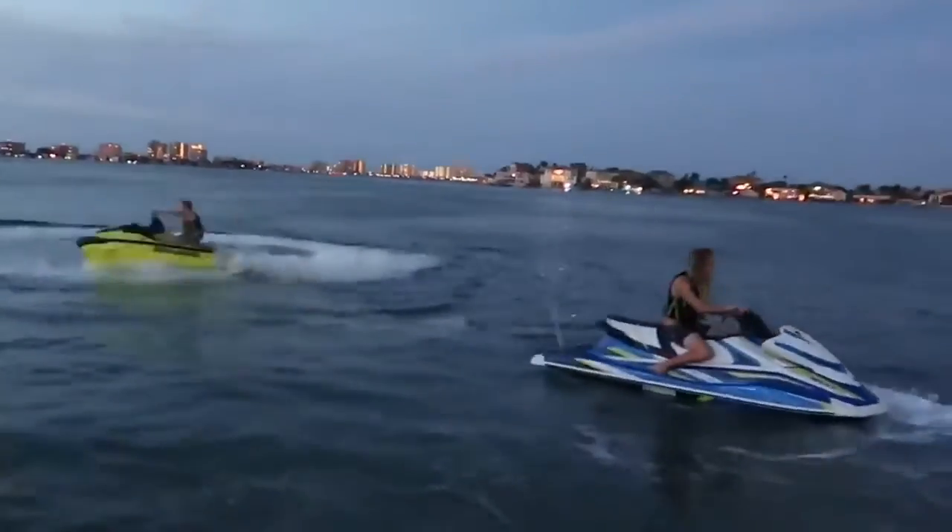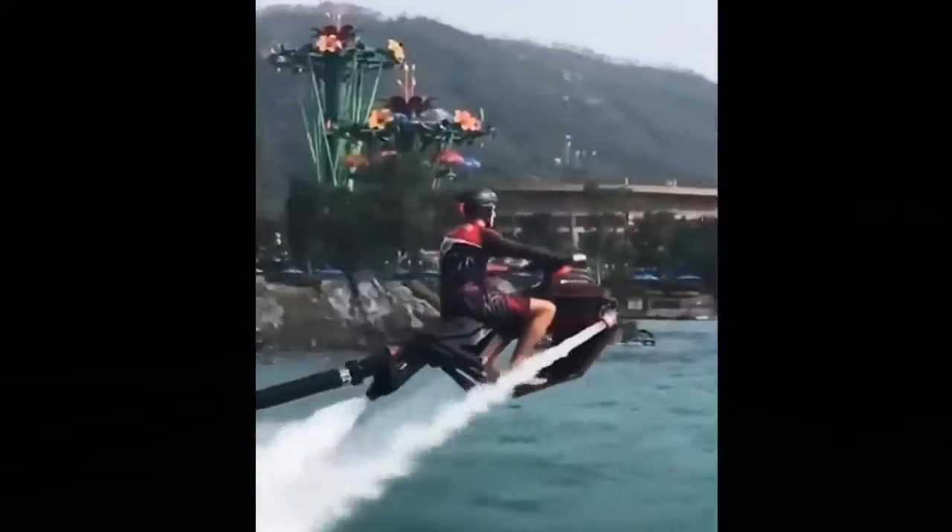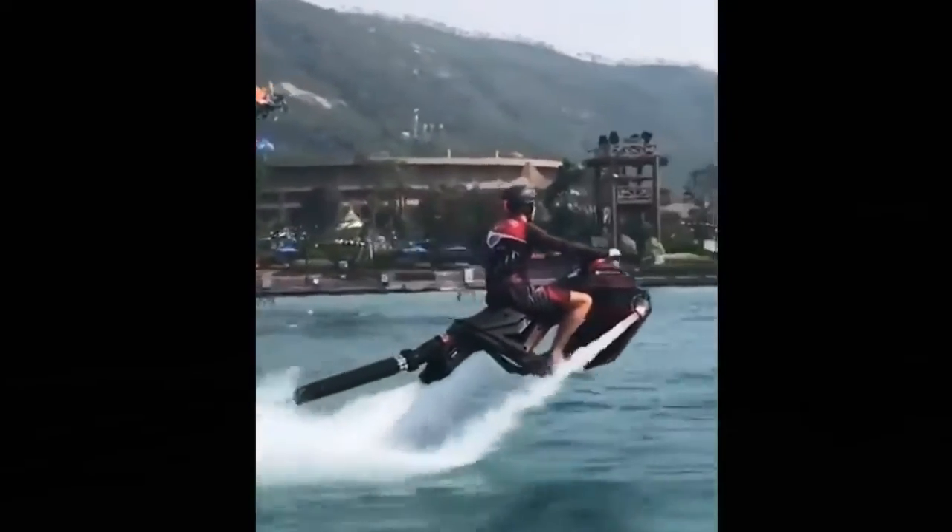Even though regular jet skis are already extremely fun, a crazy invention that makes it even better is this new jet ski that can quite literally levitate, so it looks like you're flying, plus you can do awesome tricks in the air.